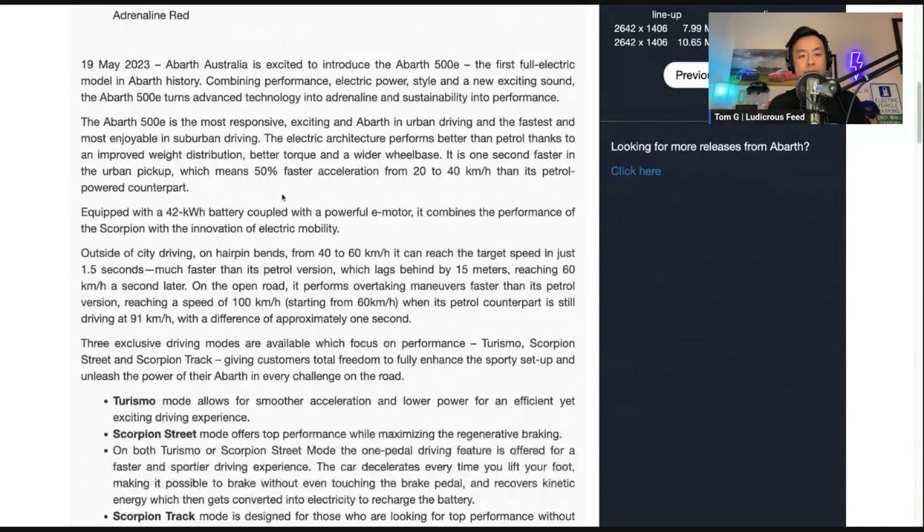Let's go through some details. Abarth Australia is excited to introduce the 500E, the first full electric model in Abarth history — performance, electric power, style, new exciting sound. It turns advanced technology into adrenaline and sustainability into performance. The 500E is the most responsive, exciting Abarth in urban driving and the fastest and most enjoyable in suburban living. It performs better than petrol thanks to improved weight distribution, better torque, and wider wheelbase. It's one second faster in urban pickup — 50% faster acceleration from 20 to 40 than its petrol-powered counterpart. That's important if you want to overtake or take off at the lights.